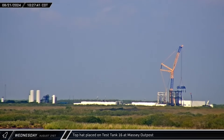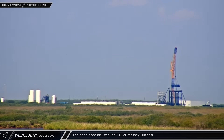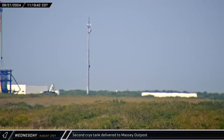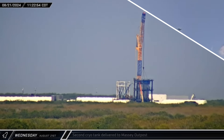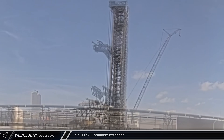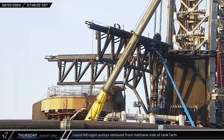Over at the Massey Outpost, the top hat fixture used to apply compressive forces to test articles was placed on Test Tank 16. Meanwhile, the second cryo tank was delivered from the docks at Brownsville to the Massey Outpost. The newly repaired ship quick disconnect was extended for the first time, beginning a battery of panel arm and swing arm testing that ran through the night.